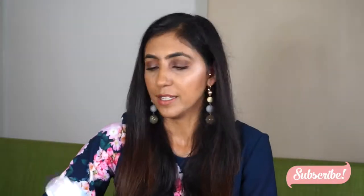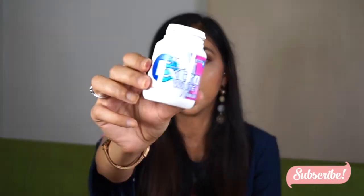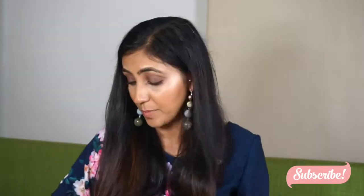Another thing I have is extra white bubblegum, which looks like this. I always carry these around with me in my bag.